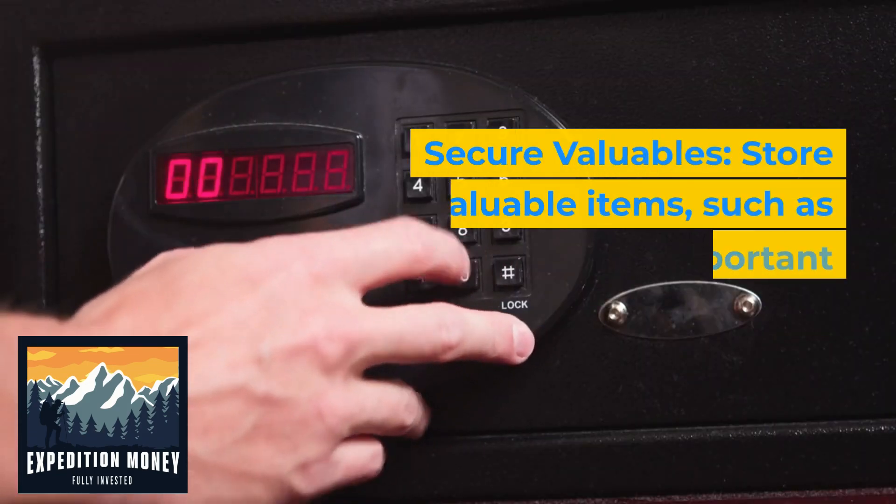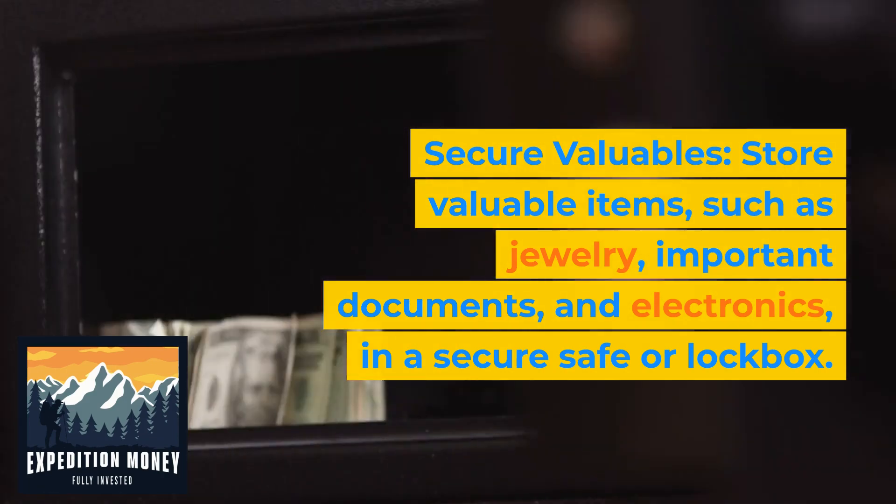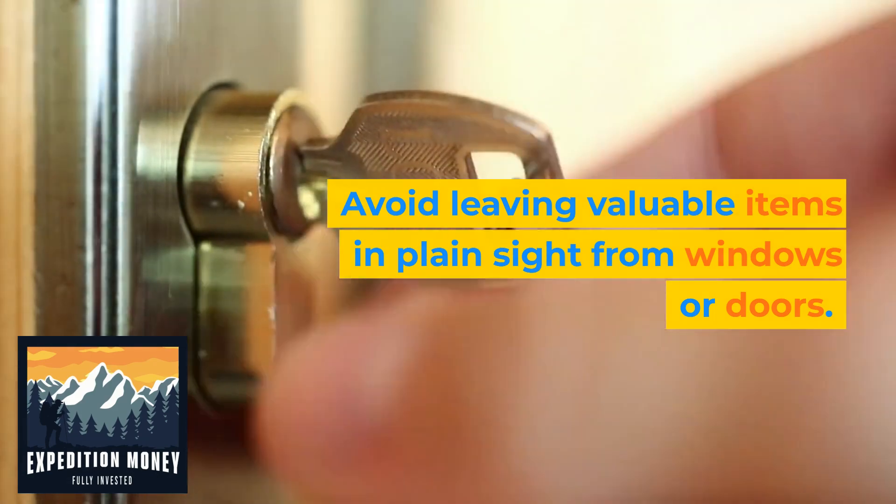8. Secure valuables. Store valuable items such as jewelry, important documents, and electronics in a secure safe or lockbox. Avoid leaving valuable items in plain sight from windows or doors.